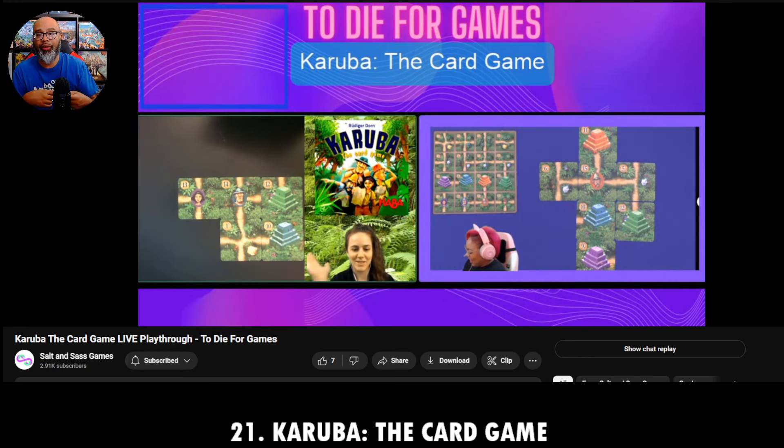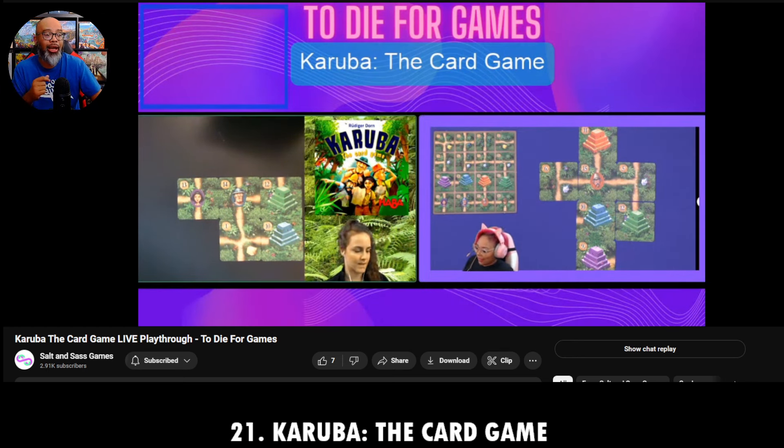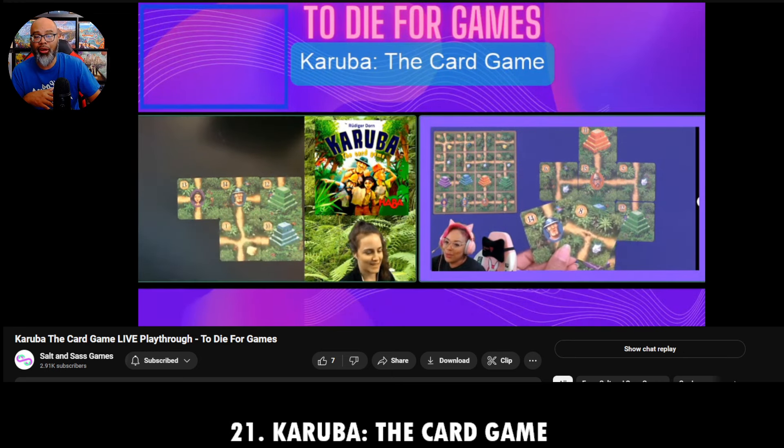If I had to choose right now between Karuba and Karuba the Card Game, I'd rather play the card game — it's faster to set up. You just get out one deck of cards and play. Karuba is great, almost like a bingo-style game with tiles and player boards, but there's more upkeep and setup. That's why I prefer Karuba the Card Game these days. There's Mandy from To Die For Games playing it — that was their live stream. I really enjoy both, but my go-to is the card game.